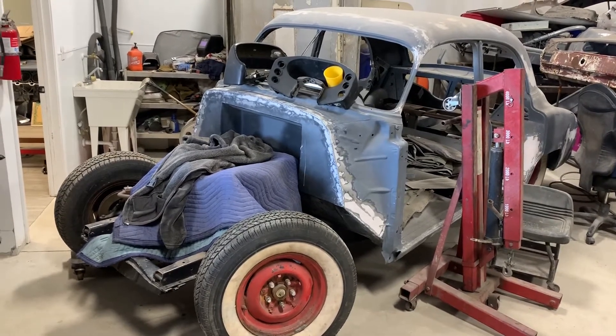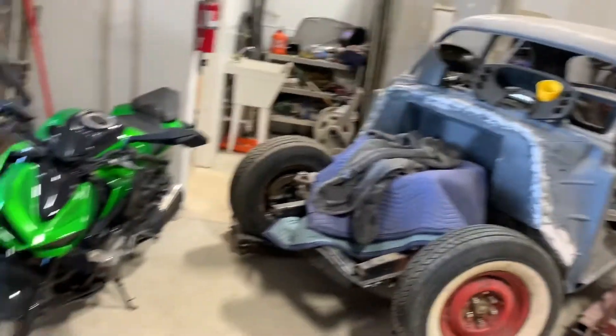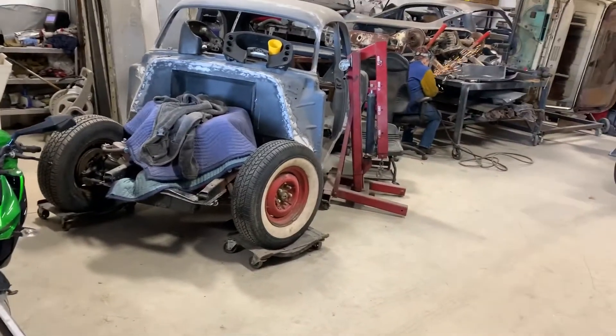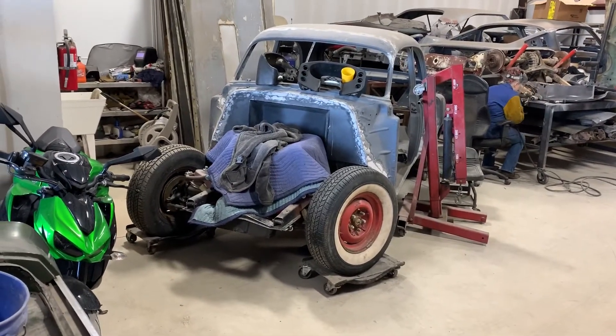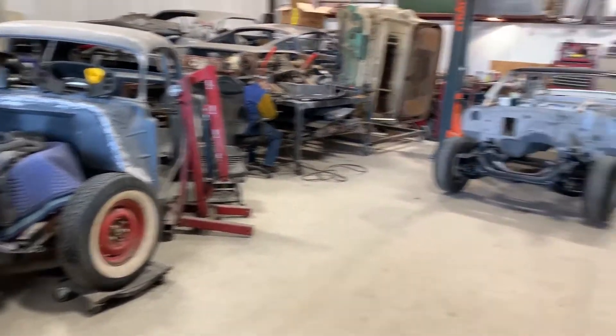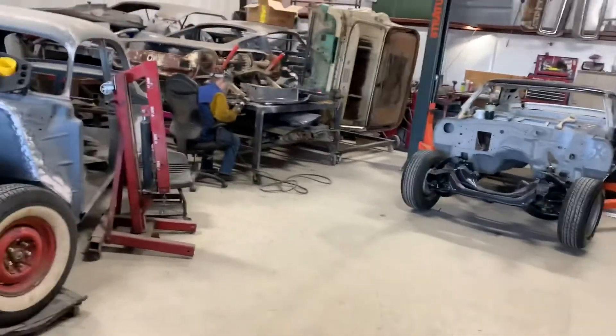Rust is really a killer — rust is horrible, rust destroys cars. It takes three to five times as much time to fix something that's really rusty versus something that is not rusty.